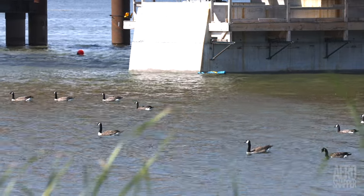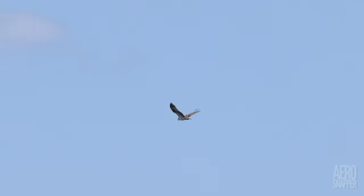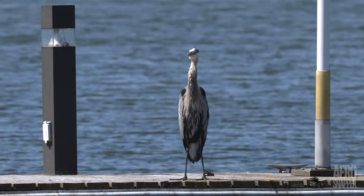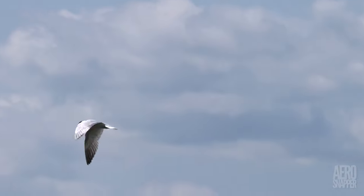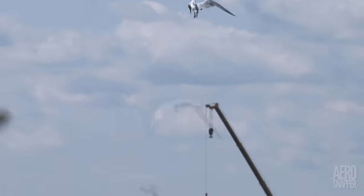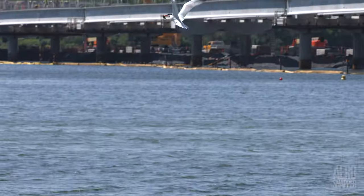Quite a quiet week for wildlife this week, with one little jam. Well, that's another week in the bag. Stay tuned for more updates, typically on a Sunday. And in the meanwhile, be safe out there. Bye for now.